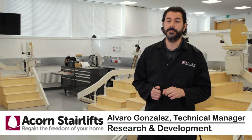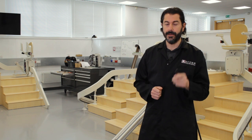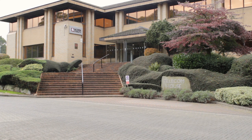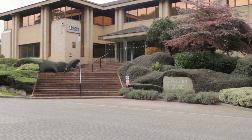Hello and welcome to Acorn StairLifts and this series of videos explaining our products and services in more detail, and more importantly how we help our customers stay in the home they love. As the world's leading stair lift provider, we need to make sure our products are at the forefront when it comes to safety and quality.